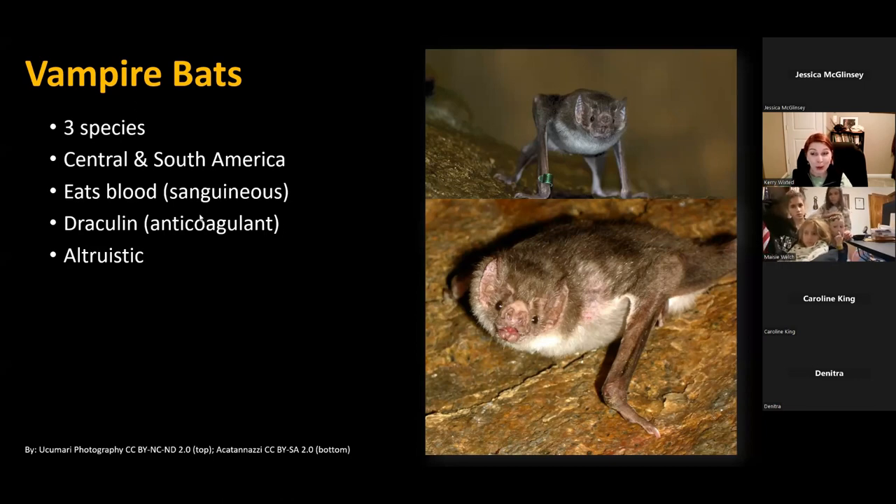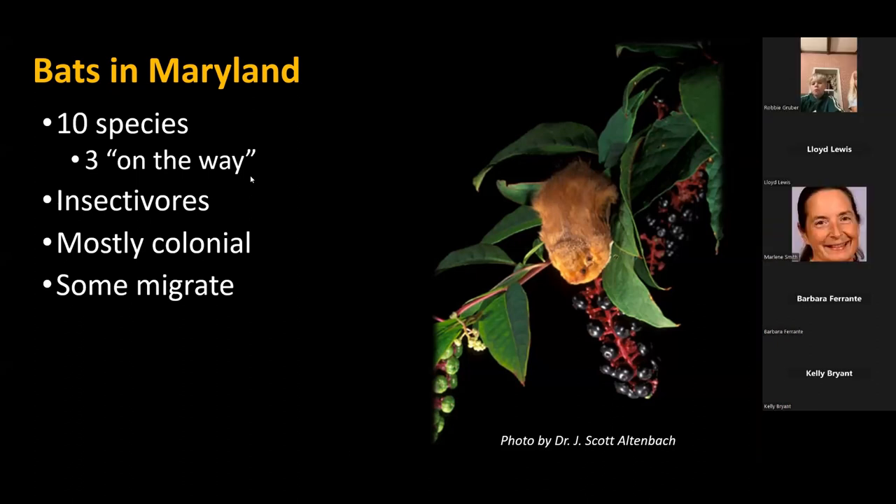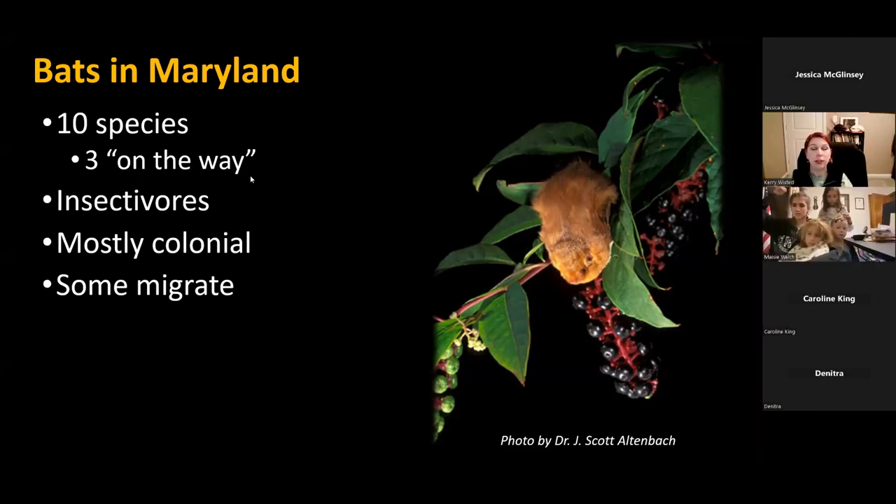In Maryland, we have 10 species of bats, and there are three that are potentially on the way — the Seminole bat, the southeastern Myotis, and the Brazilian free-tailed bat, which is now in Virginia. All of our bat species are insectivores and most live in colonies, either throughout the summer, in the winter, or both. Some of our bat species also migrate.